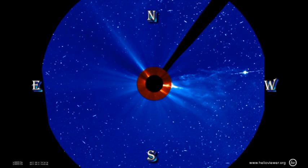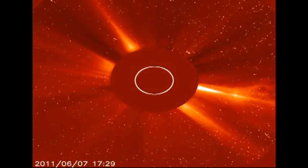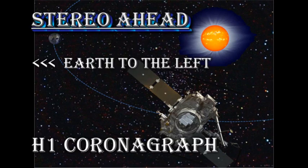Here's just the inner part of the field of view. Note that after the big coronal mass ejection, there is a second event, very faint, in the background. Where does that come from?